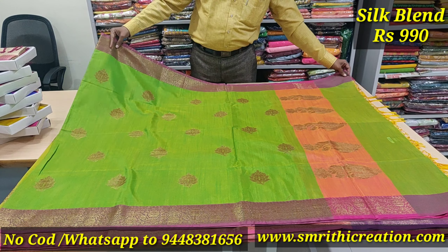This saree is available to purchase. We will send details on our WhatsApp — 9448381656. This is confirmed. We will send the link to this video and our collections, including this particular saree. The rate is ₹990 rupees.